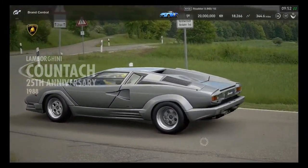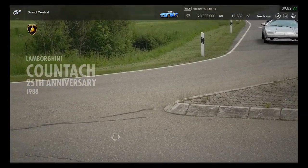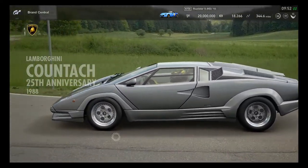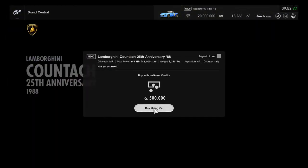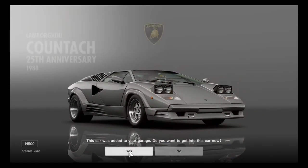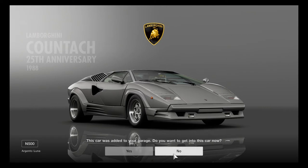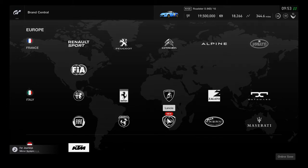The Countach is an excellent addition to the update — it was seen making its debut at the Gran Turismo World Tour in Paris, racing at Dragon Trail Gardens. I'm going to need to use in-game credits to purchase it, so I'll have to do more credit-stacking runs on Route X. It's a great classic 1980s M500 supercar.